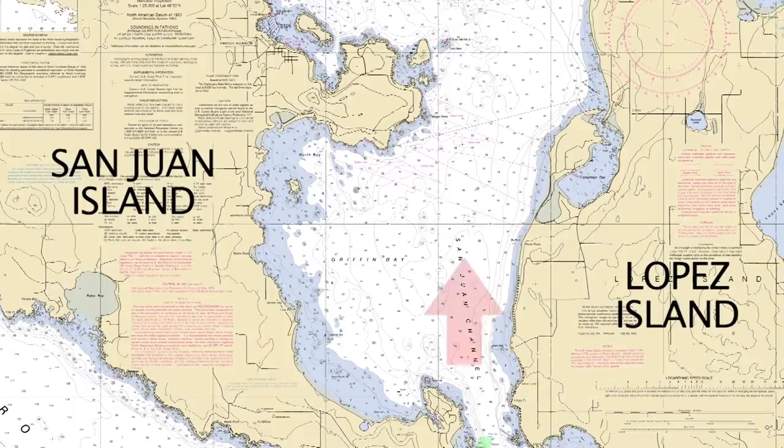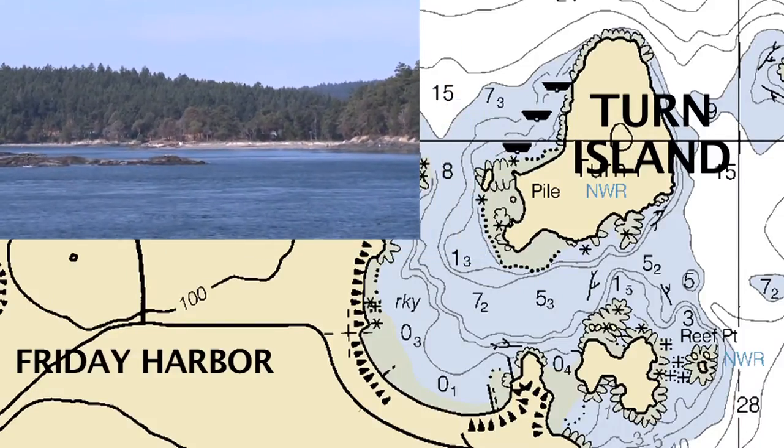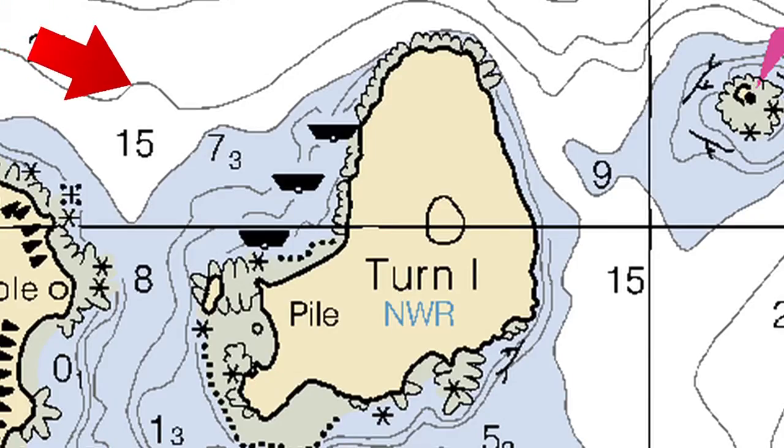Turn Island is located at the north end of Griffin Bay, just off the northeast corner of San Juan Island. If you're approaching from the south via Cattle Pass, don't be in too much of a hurry and take the channel at the south end of Turn Island. Though navigable armed with local knowledge, it is a reef and rock-strewn pass. The recommended approach is from the west.